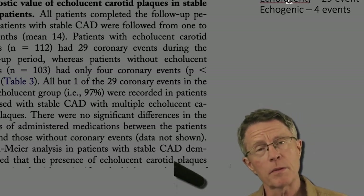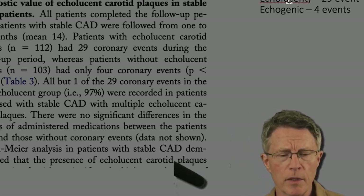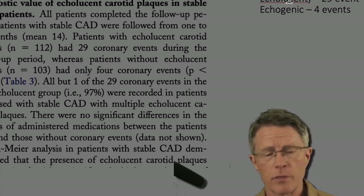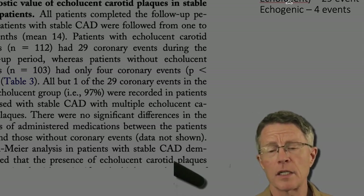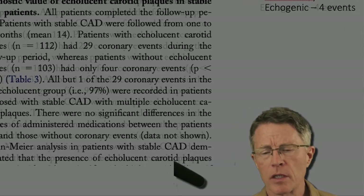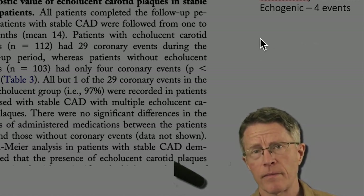They followed these people for up to 30 months, 14 months on average — a little over a year. Out of 112 people with soft plaque, there were 29 events in that period. Then 103 people with calcified plaques, followed for the same average of 14 months — a very, very different set of risks.